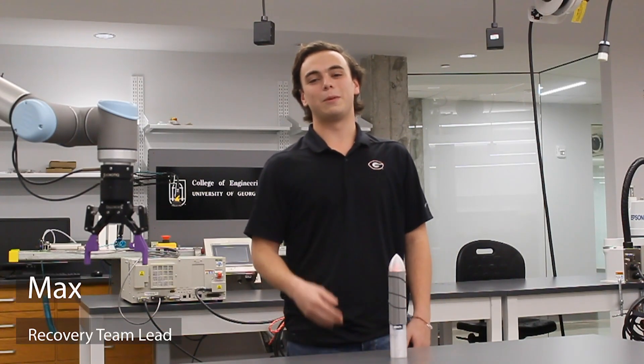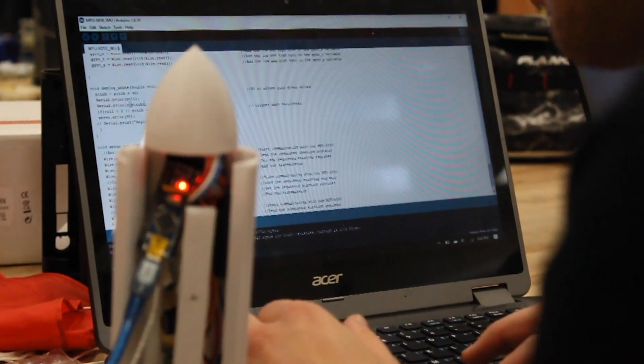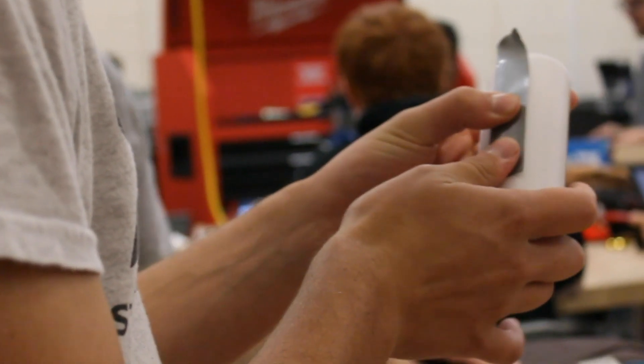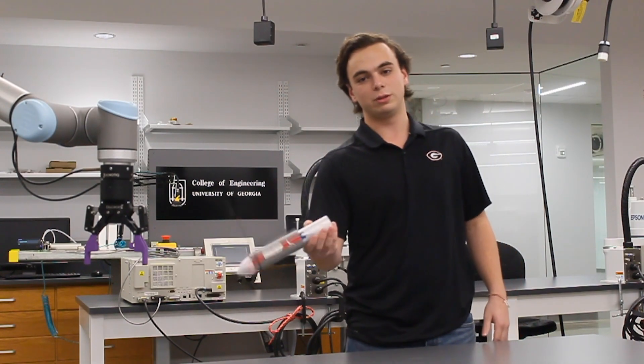For the recovery system, we've moved from a barometric pressure sensor to an accelerometer-based system. To trigger the system, an Arduino reads gyroscopic data from the accelerometer, and when the rocket tips past the XZ plane, it sends a signal to the servo. When the servo rotates its arm, a rubber band wrapped around the double doors of the recovery system is released and the parachute is deployed.